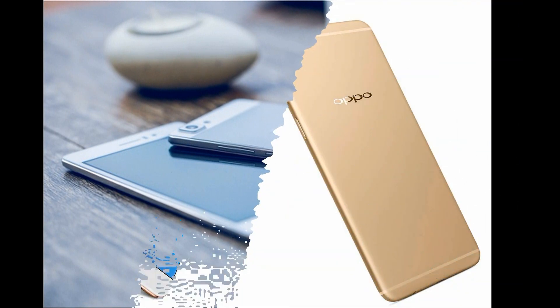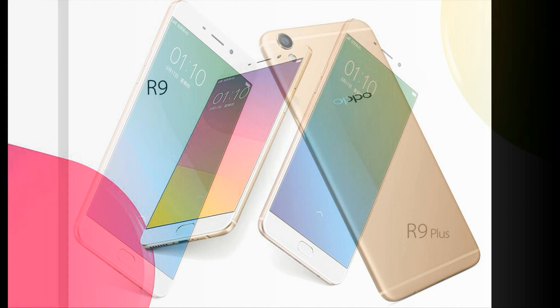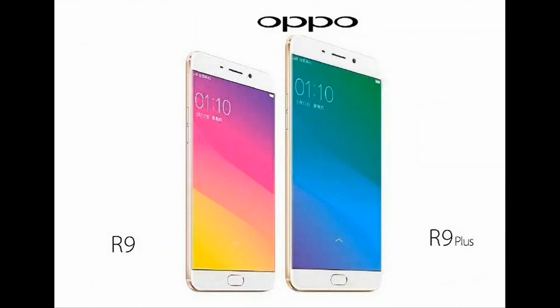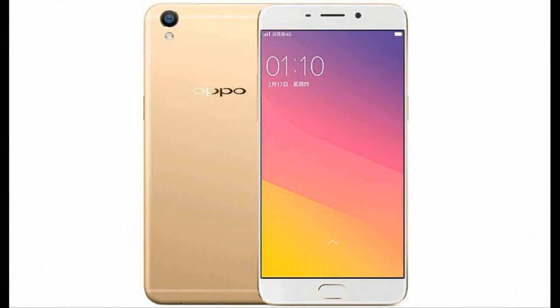The Snapdragon 653 chipset, which was unveiled yesterday by Qualcomm, will have an octa-core CPU and the Adreno 510 GPU. It is said to have a 10% hike in CPU and GPU performance over the Snapdragon 652 SoC, and includes support for dual cameras and carries the X9 LTE modem.